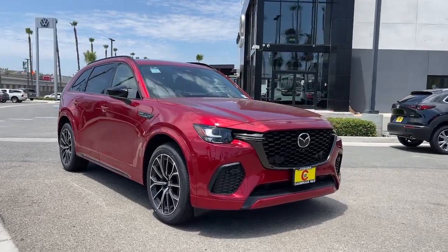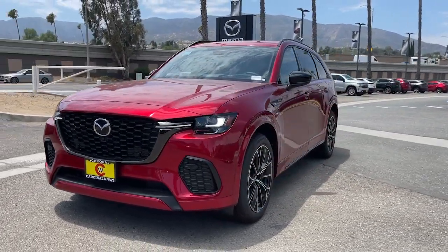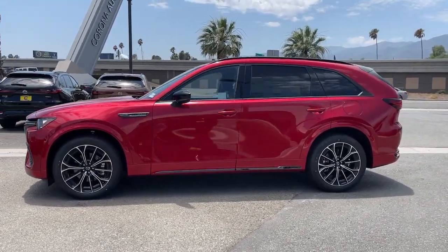Answer the call to drive boldly into the future. Modern styling, advanced safety and infotainment tech, and a suite of creature comforts are on board to make every drive secure, confident, and relaxing. These are just some of the great options this vehicle comes with.